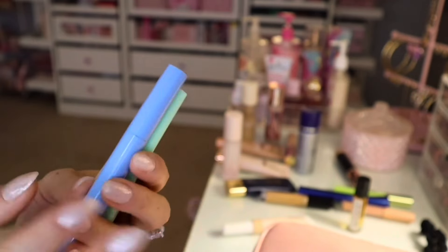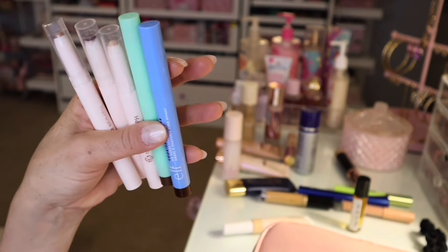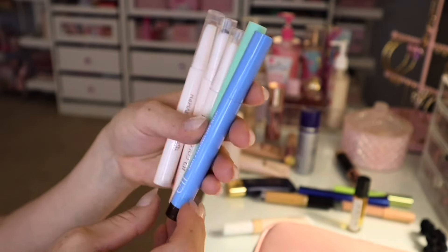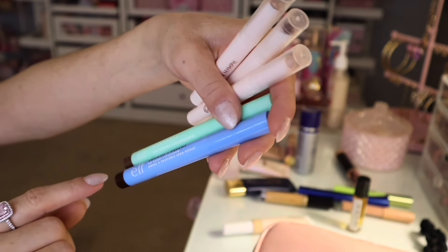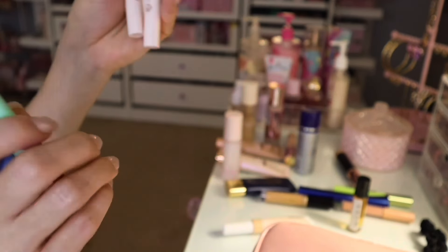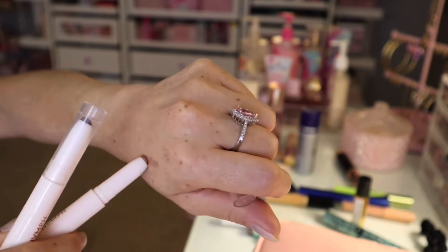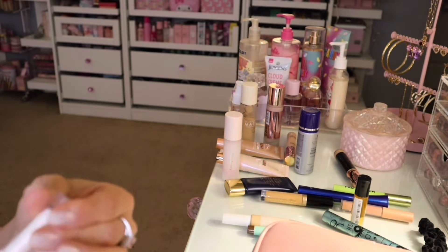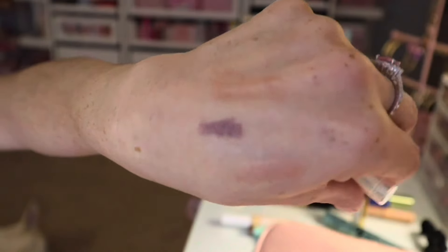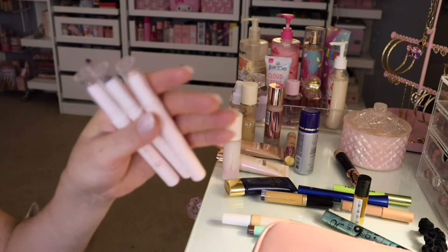I took out these stick eye pencils. I've been loving these underneath my eyeshadow to make my eyeshadows pop. I have two of the Elf ones — I think these are limited edition: the Mint Melt and the Cookies and Dreams. Really pretty. And then this one came in like a five-pack on Amazon. These ones are really nice too. You see how it's very vibrant — the color is there. I like to put these underneath my shadow just so the eyeshadow can pop.